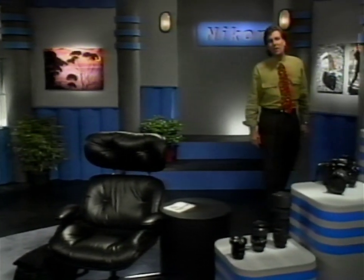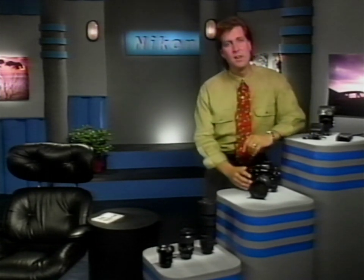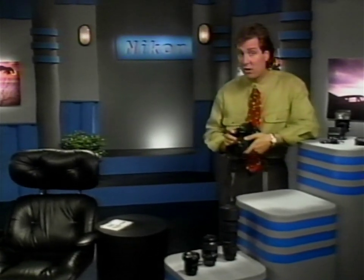Hello, I'm Brett Froomer. Like you, I'm always looking for new and better ways to create my photographs. Because my work depends on it, I need a camera that's reliable, durable, and highly capable. The Nikon F4 — the choice of professional photographers everywhere.